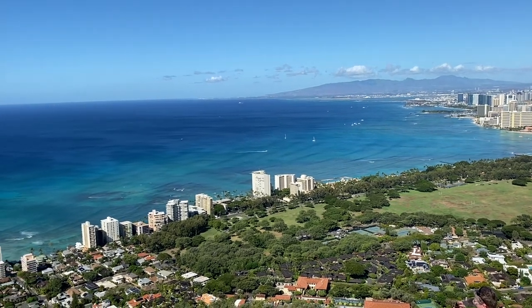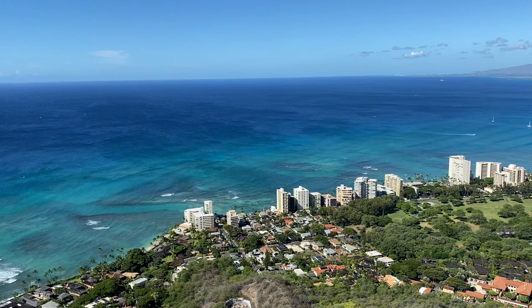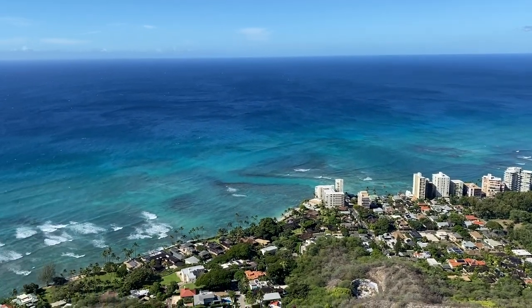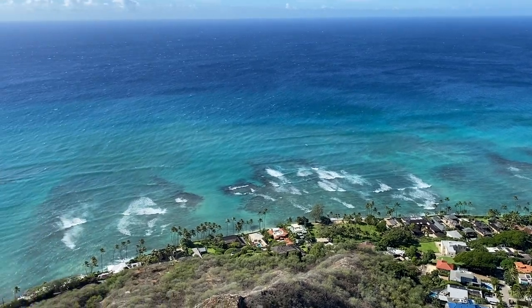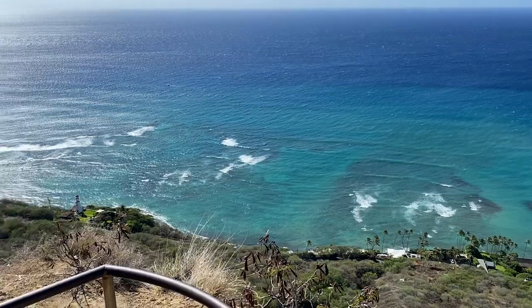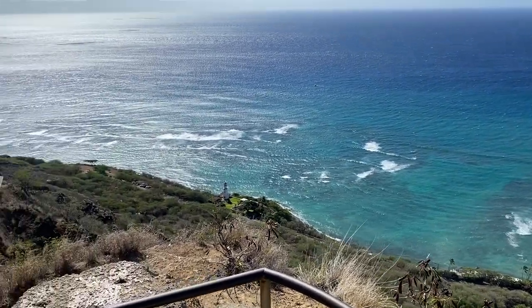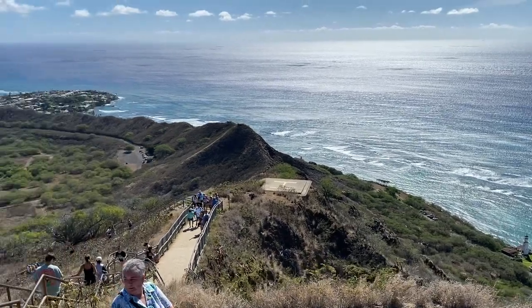Here's some video going around from the very, very top of Diamond Head — the military installation at the top. I did a kind of 360 video around so you can see just how high we are. I didn't really talk during this; I just wanted to show you how high we are and how beautiful it looks.